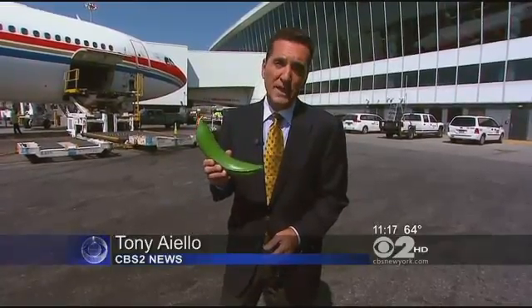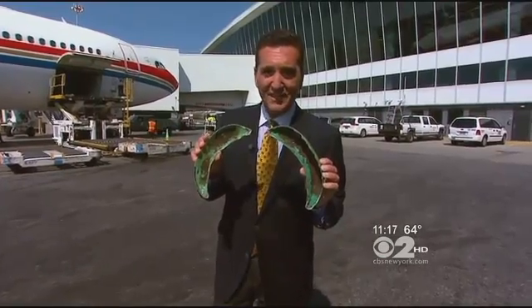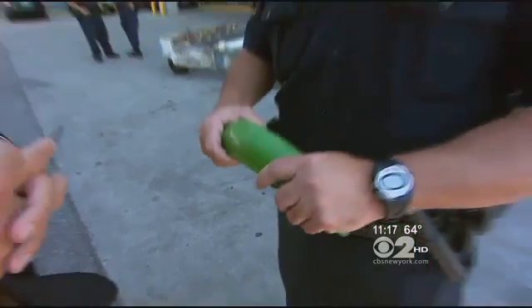Planes bring tons of cargo to JFK as well, including lots of fruit and vegetables from the Caribbean, like this plantain — except that wasn't a plantain. Made of fiberglass, it concealed cocaine. 'That's how ingenious they are.'